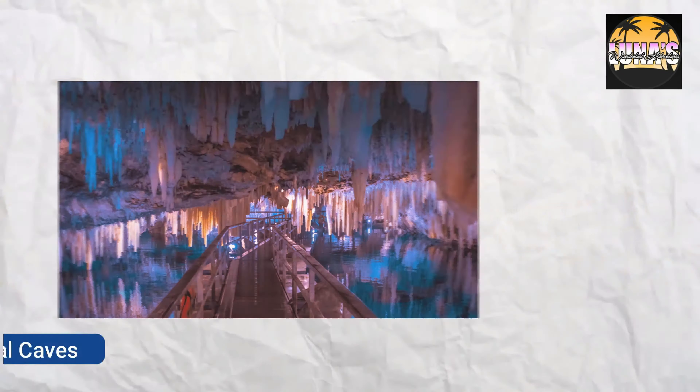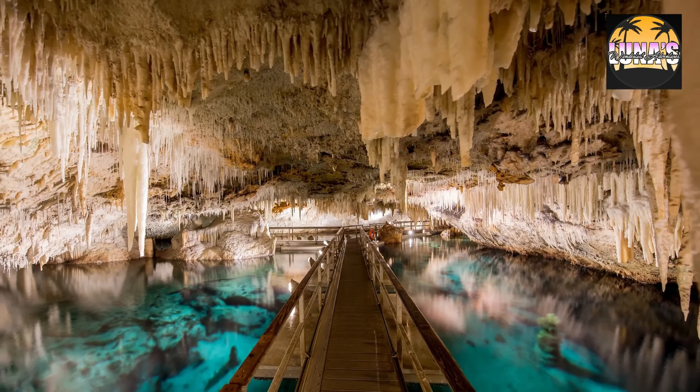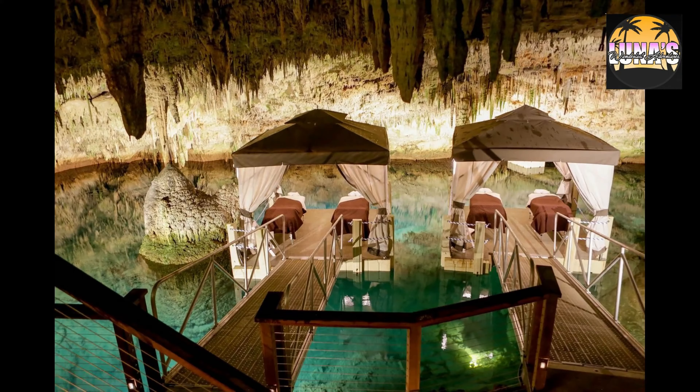Visit the Crystal Caves — Explore the otherworldly Crystal Caves, a network of underground caves with crystal-clear pools and dramatic rock formations.